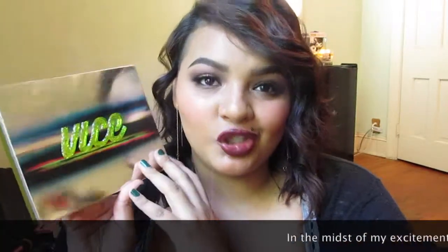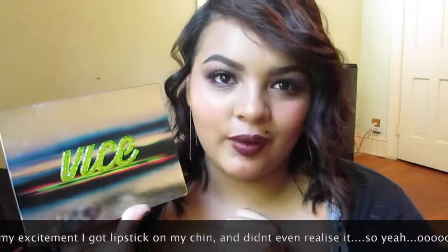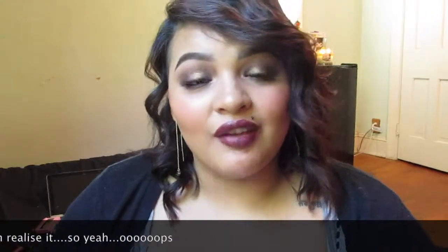Can we just have a moment with the beauty of this packaging? It's very Miami, Hawaiian, tropical — I love it. This is the new addition to the Vice collection from Urban Decay. This is the third edition from the Urban Decay collection and I'm so madly in love with it.